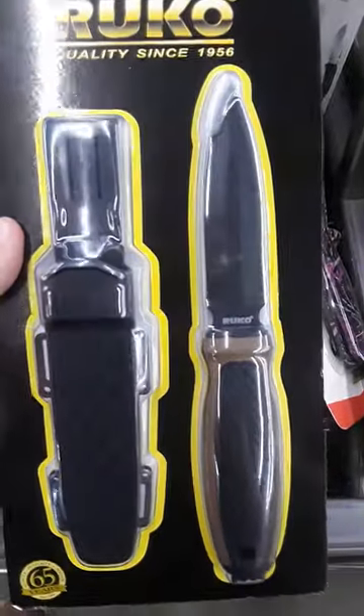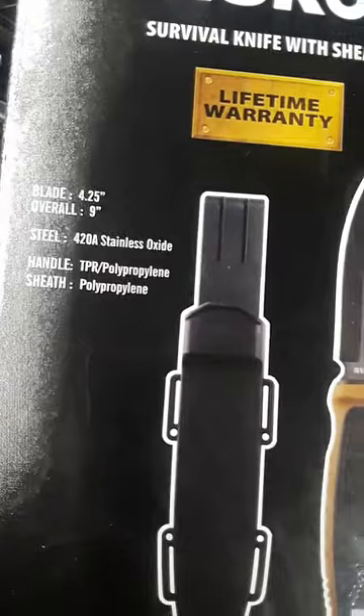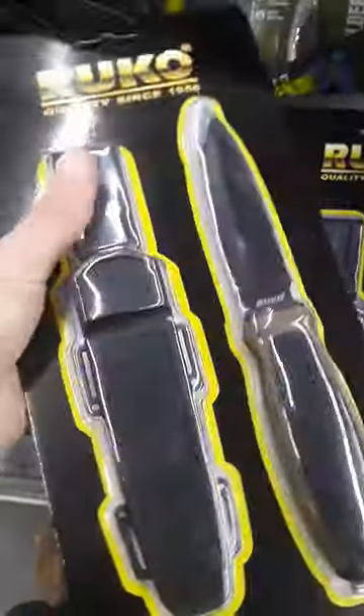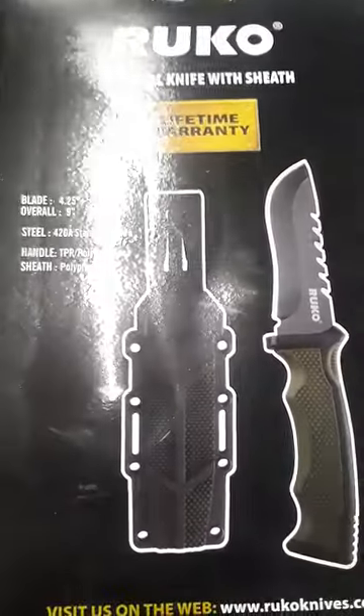Interesting brand I've never heard of — Roku. Looks like a dive knife or a dagger. Pretty interesting. And here's another knife from them. Looks like a miniature Rambo knife. Very aggressive sawback. Yeah, I've never heard of this brand.